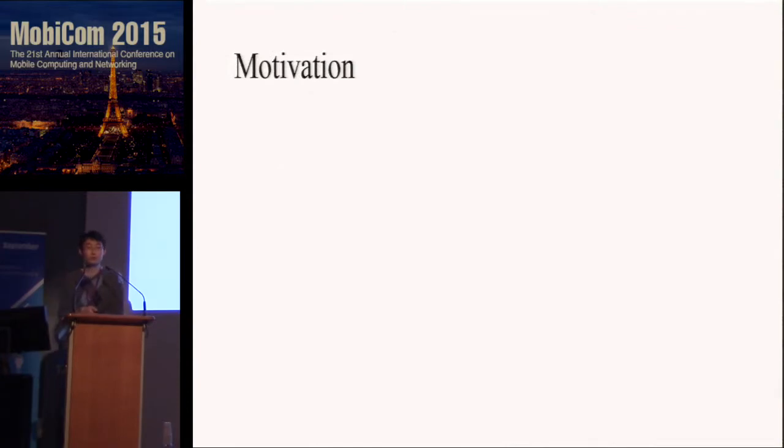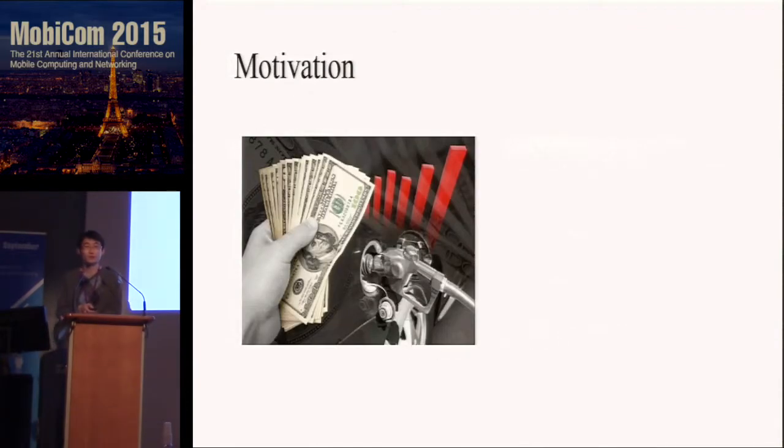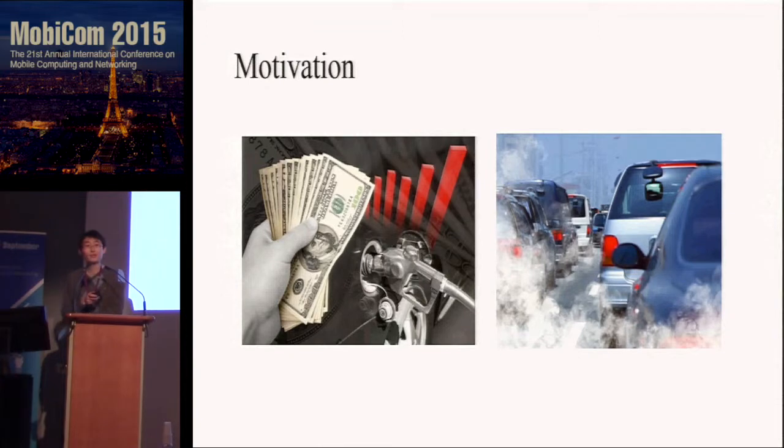So why do you want to improve fuel efficiency? Because you need to pay for that. When you save more and more gas, you can buy Louis Vuitton and Chanel handbags for your girlfriend to make her happy. So now you see how important the problem is. Meanwhile, the more gas you consume, the more carbon is emitted, which is not very good for the environment.